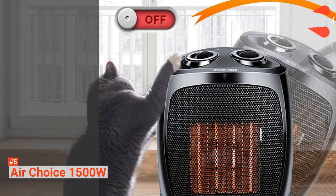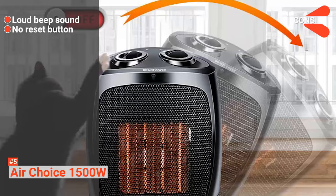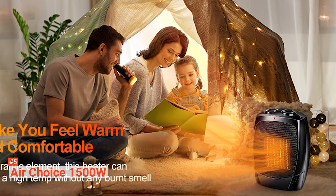However, the cons are: there is a loud beep sound when adjusting the temperature that cannot be turned off, and there are no reset button options. The AirChoice 1500W is a very compact, portable, and efficient little heater that will warm up your room in no time.